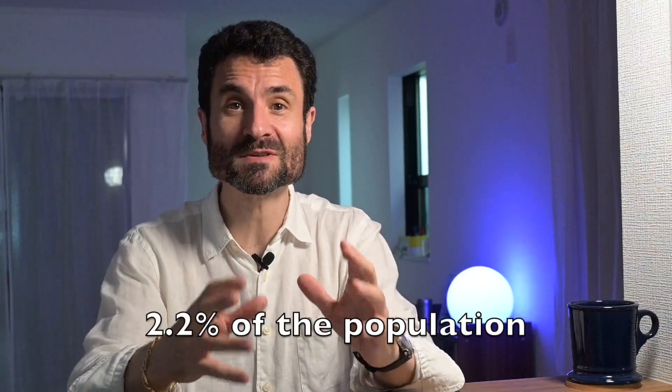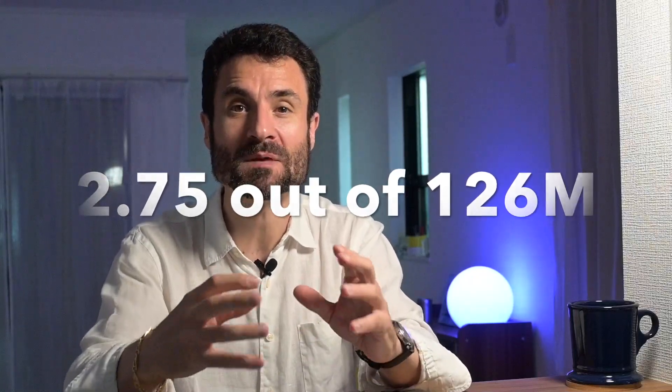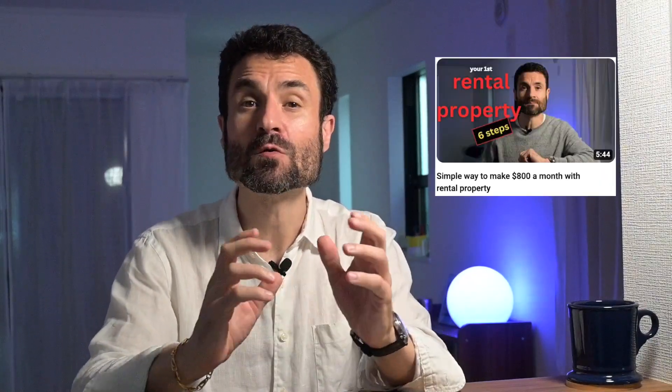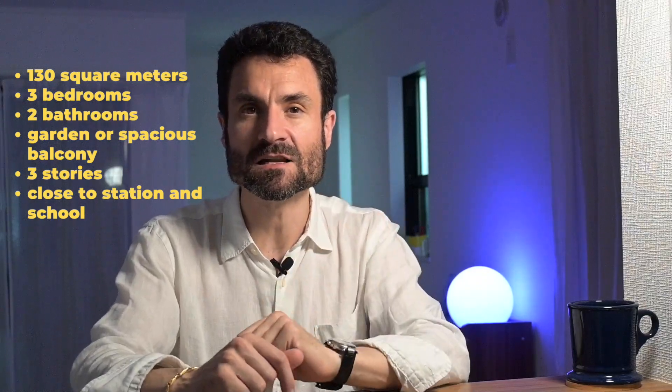Japan still has a very small foreign population — excluding US military personnel, we're talking about 2.2% of the total, or less than 3 million people out of 126 million. That means some people are still very reluctant to deal with foreigners, whether for business, a restaurant, or selling a house — except in the high-end markets. As I explained in my other rental property video, I've had a very long-term relationship with my real estate agent, so when we decided to look for a house, we gave her a very detailed brief.